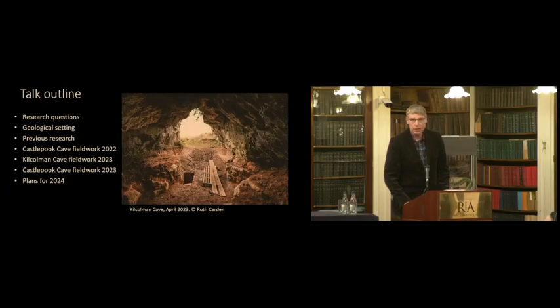I'd like to show these two pictures to start with. These are two caves I'm going to be talking about. On the left is Castle Pook Cave, and on the right is Kilcolman Cave. We're taking these photographs from the wider landscape, but the point is that these are low-lying limestone knolls — raised knolls in the landscape. The cave itself is to the right of the lime kiln in this picture.